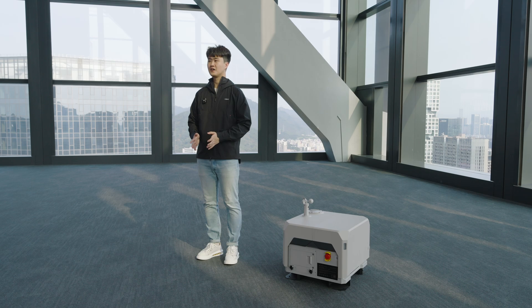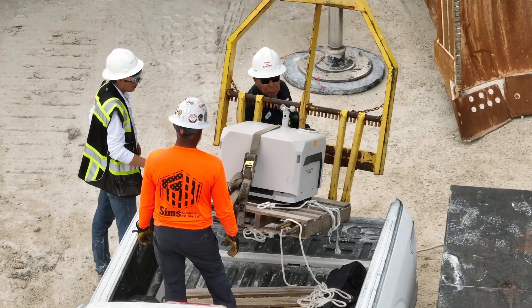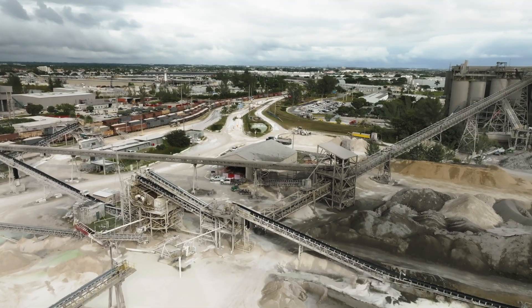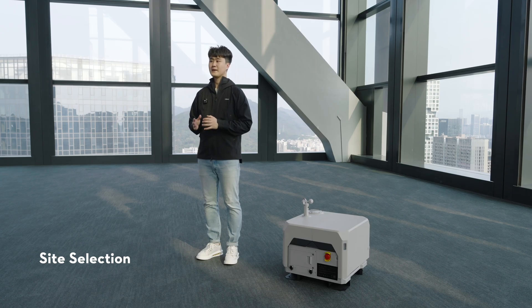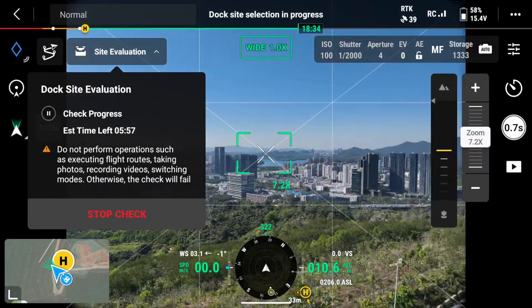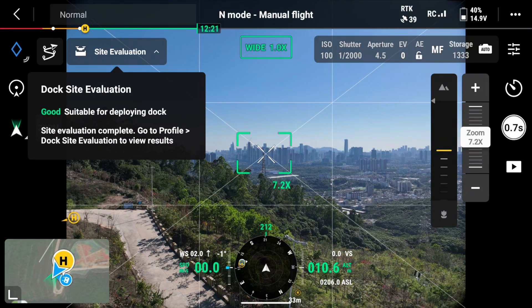We also realized that Dock 1 users faced challenges during site-surveying, spending hours scouting and testing for the right dock installation location. To streamline the dock deployment process, we integrated a new feature called Site Selection. Before deployment, you can place the aircraft at the intended dock site to let it evaluate the location using visual sensors and GNSS information. In just 10 minutes, the aircraft will provide feedback on whether the location is suitable for dock deployment.